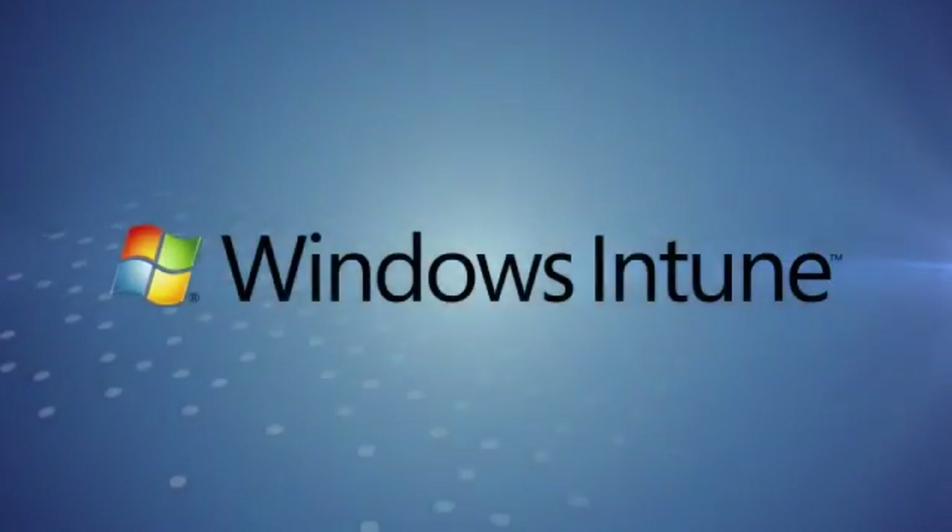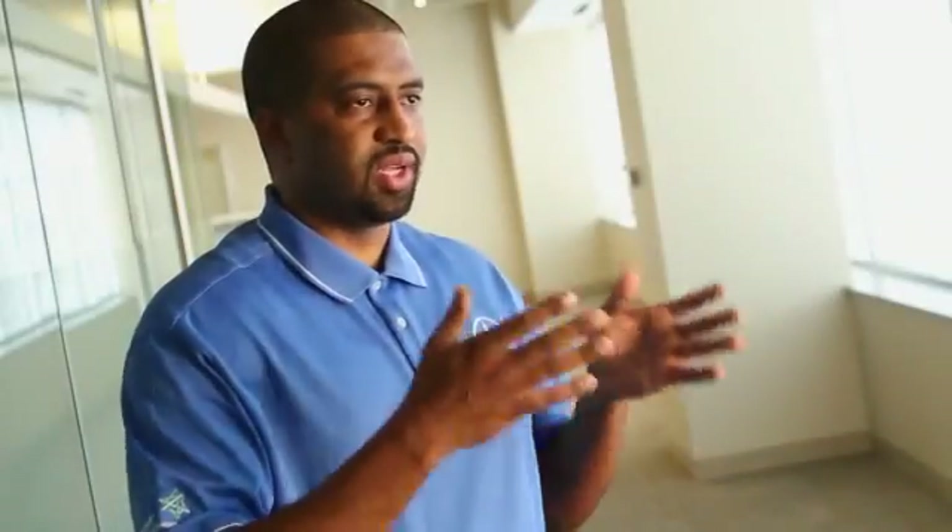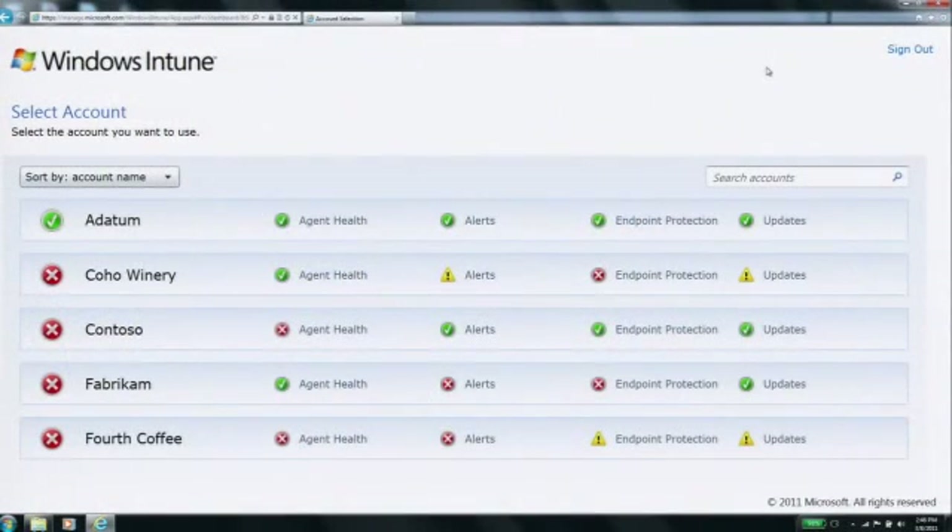With Windows Intune, we wanted to give you the tools you needed to proactively manage your environment so that you could identify and resolve issues before they impact your users and your business. For partners interested in delivering management services to a number of customers, you can efficiently manage multiple customer accounts from the Multi-Account Management Console. We can log in one time and access all of our clients' PCs from the same console.